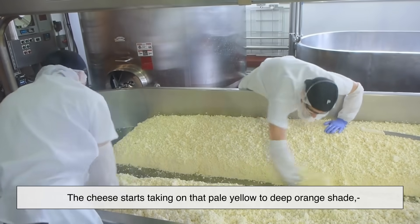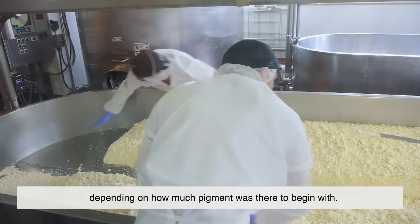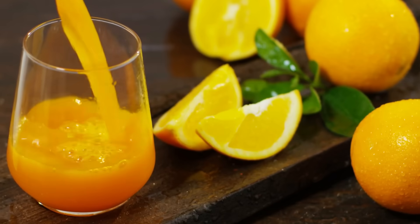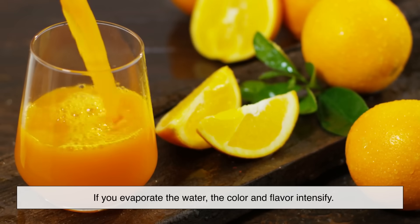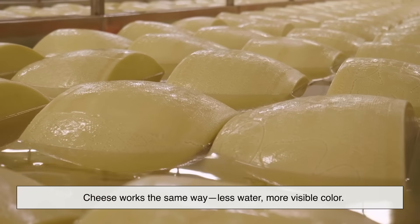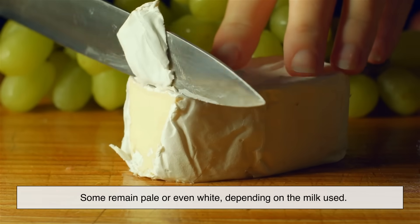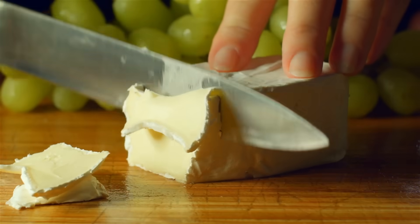The cheese starts taking on that pale yellow to deep orange shade, depending on how much pigment was there to begin with. Think of it like making orange juice concentrate — if you evaporate the water, the color and flavor intensify. Cheese works the same way: less water, more visible color. But not all cheeses are yellow naturally. Some remain pale or even white, depending on the milk used. So what makes the difference?